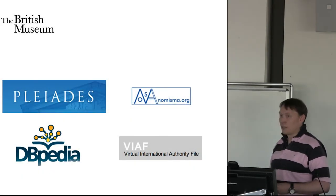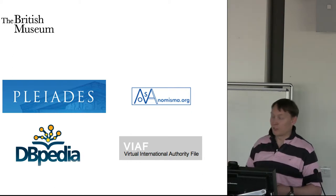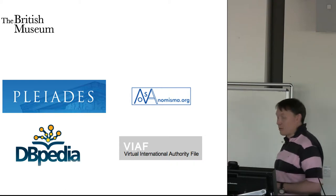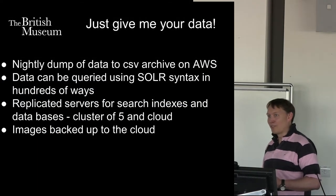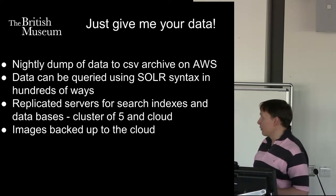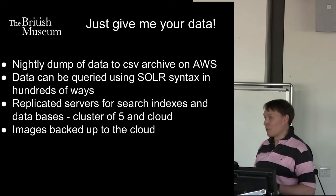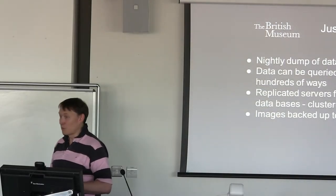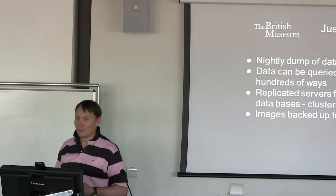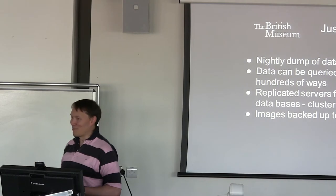We also link off to all these other resources — PleiaDes, Nomisma (a coin system and Roman gazetteer), DBpedia for pulling back information relating to kings, and VIAF as well. There are all these identifiers you can pull extra information from. But most people at hackdays say, I don't want to play with RDF — it's too complex. They just want your data. So I do a dump every night of data into CSV, and that goes into Amazon Web Services. All our data can be queried using Solr syntax. We replicate our servers across five different servers with five indexes. The images are backed up to cloud every night — I pay about £20 a month out of my own pocket to back up the data, because I'm worried about data failure.